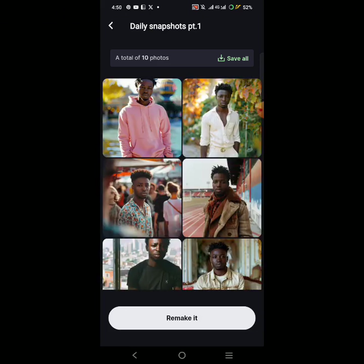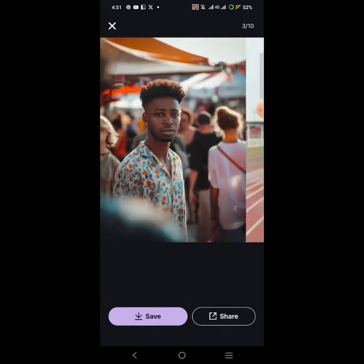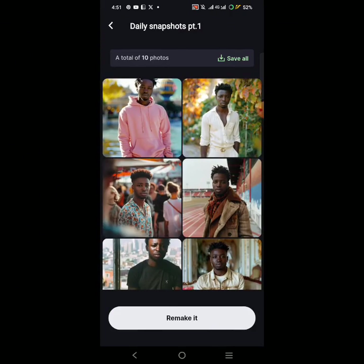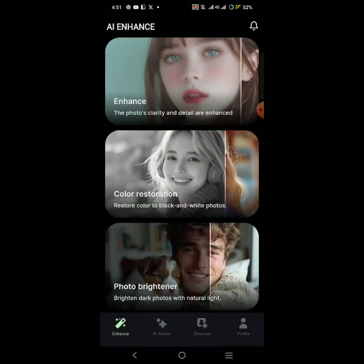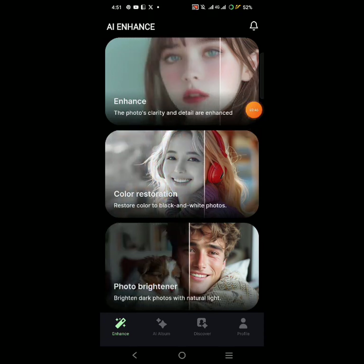The photos are now ready, so I'm going to click View and see the final results. This doesn't look like me in any way! I think I like the enhance feature, the color restoration feature, and the photo brightener. Any other feature is not for me. Thank you for watching — don't forget to subscribe, like this video, and share your thoughts in the comments. AI is wonderful!